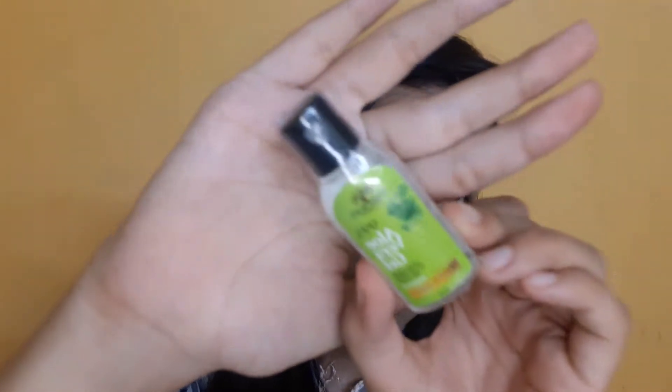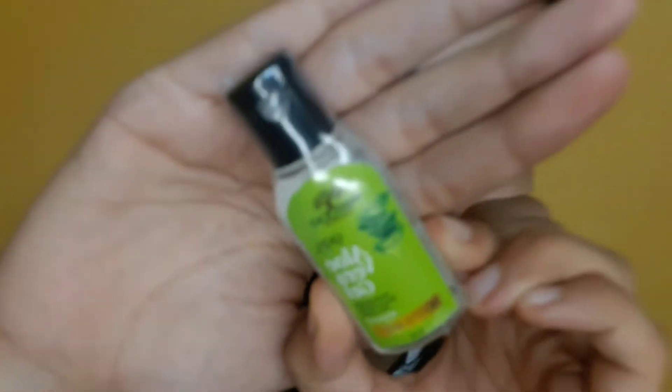Next I have this 99% pure aloe vera gel — no silicone, no paraben, and chemical free. That is the next product.